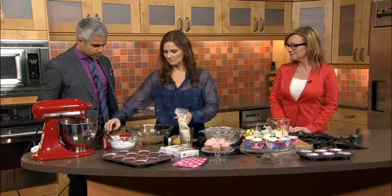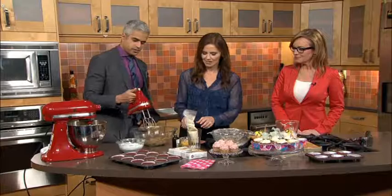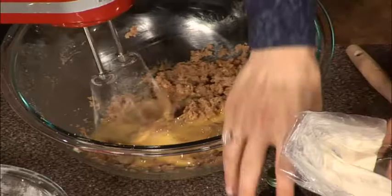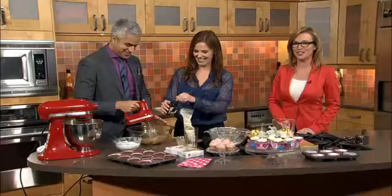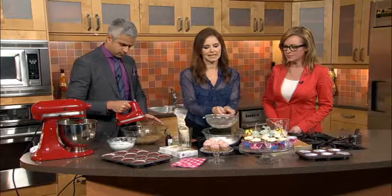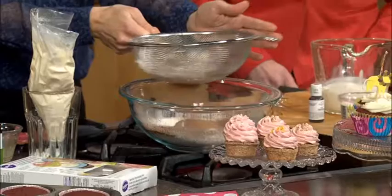Here we have some butter, brown sugar, and white sugar, and we're just going to mix that up a little bit. We're going to add an egg — be careful because it likes to go everywhere. A little bit of vanilla. So that's sort of the base. Here we have flour, baking soda, baking powder, and cocoa powder, which is what gives the red velvet some of that hue.